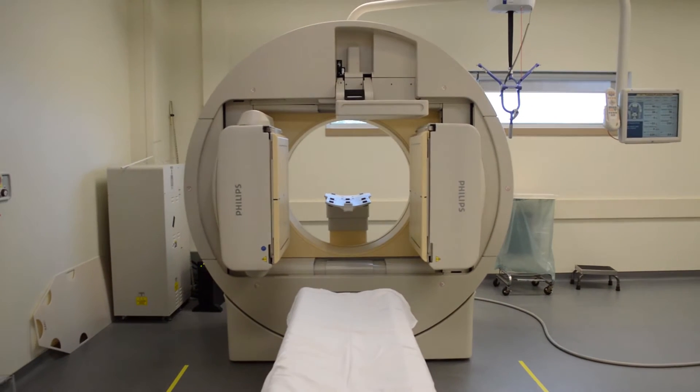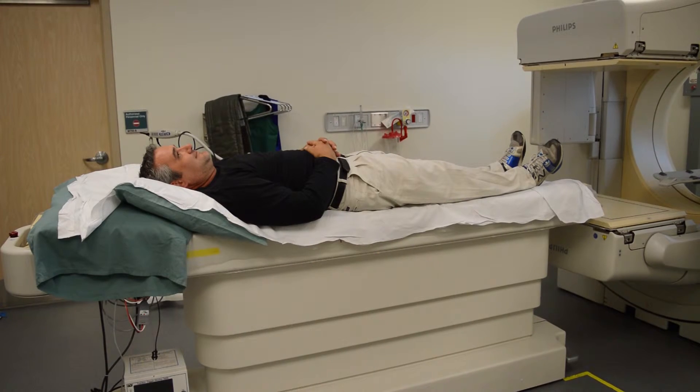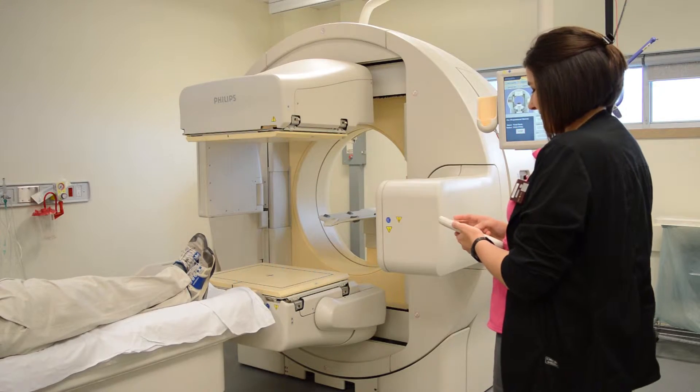This is our Nuclear Medicine camera. Once we bring you in, we'll get you lying down and give you the radioactive tracer. Our cameras pick that up by the gamma rays the tracer gives off, and we take pictures.